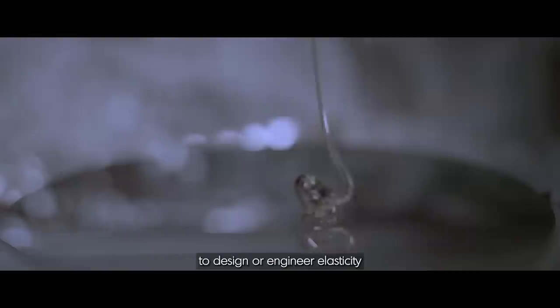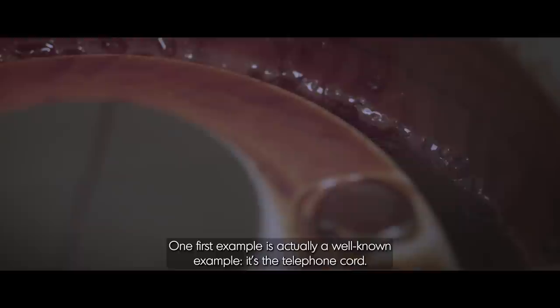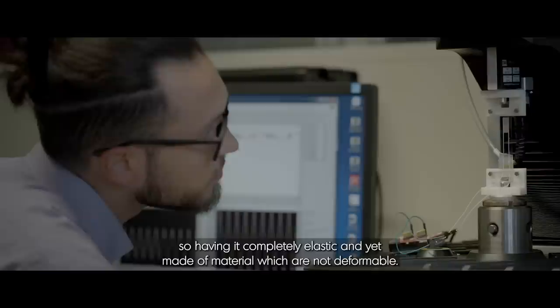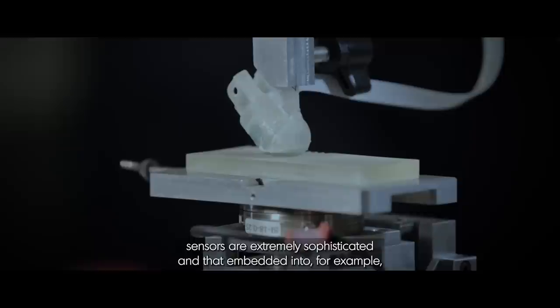There are multiple strategies to design or engineer elasticity in materials or devices that are a priori made with materials that are not deformable. One well-known example is the telephone cord. The telephone cord has a helicoidal structure and yet it's made of materials that are really not deformable. So by doing a three-dimensional coil, you're able to stretch reversibly and relax the overall structure — completely elastic and yet made of non-deformable material. The natural tactile sensors are extremely sophisticated and embedded into our fingertip in a very effective way.